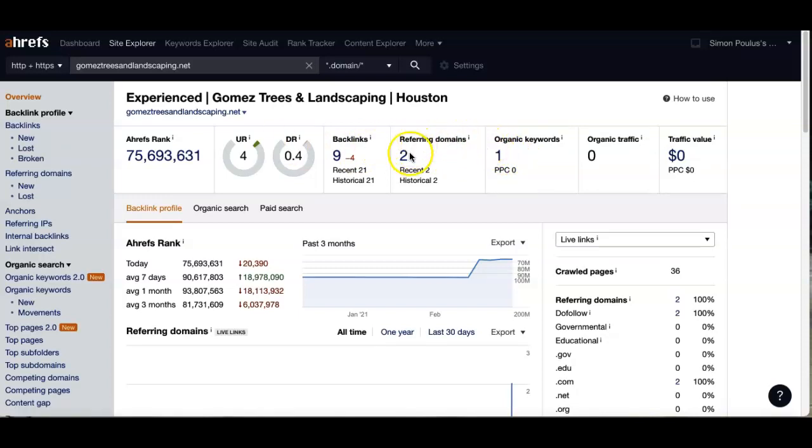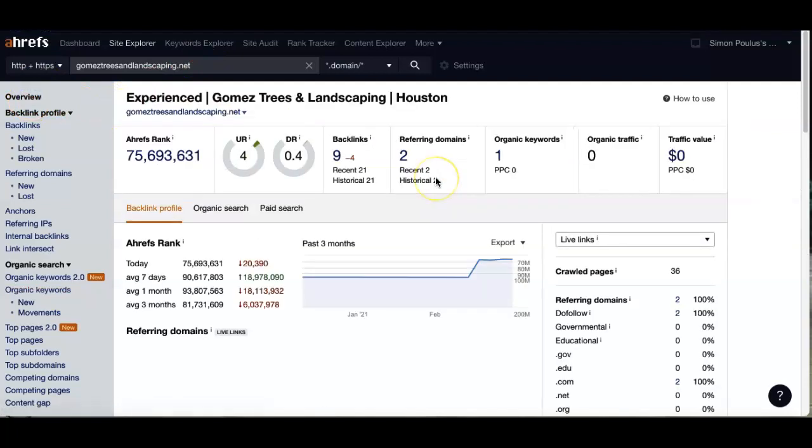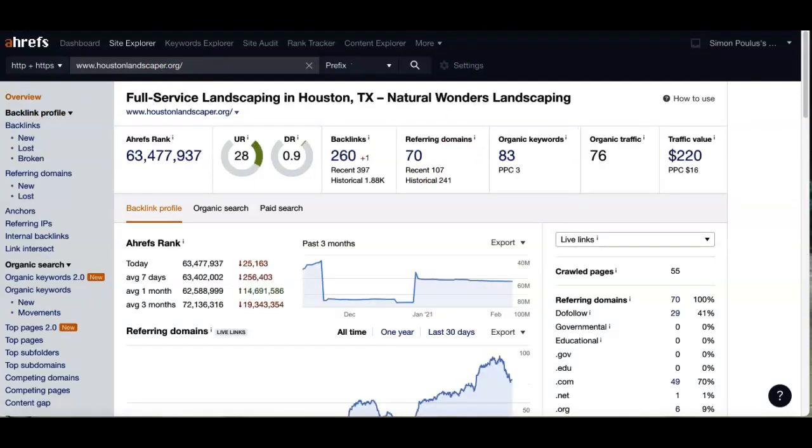Right now you have one organic keyword — "Gomez Tree Service" — so you're getting about 80 people a month searching for that. It's not showing a whole lot of activity coming from your web page beyond that.